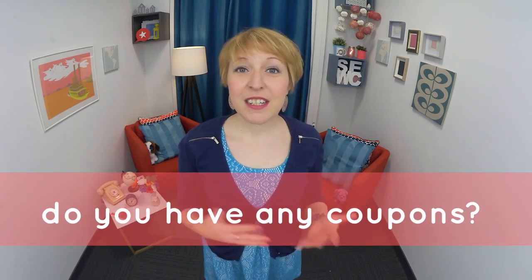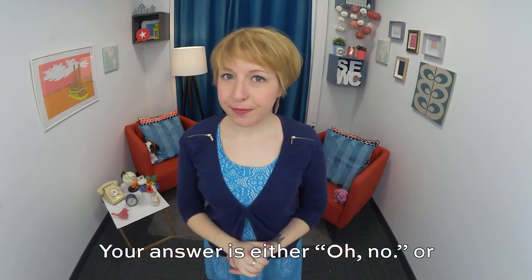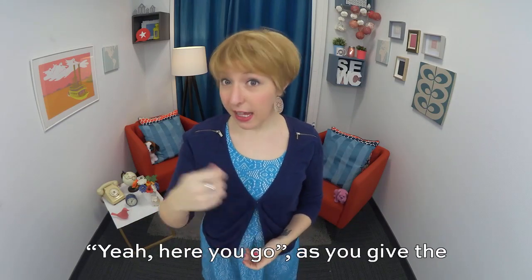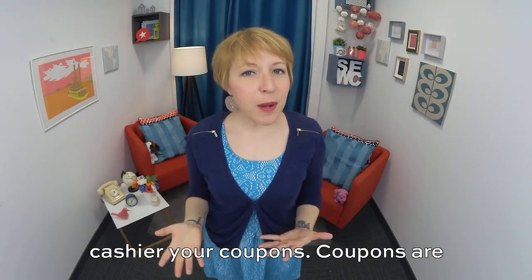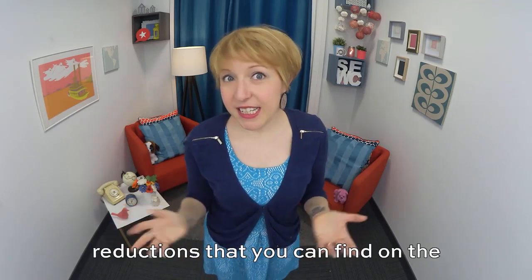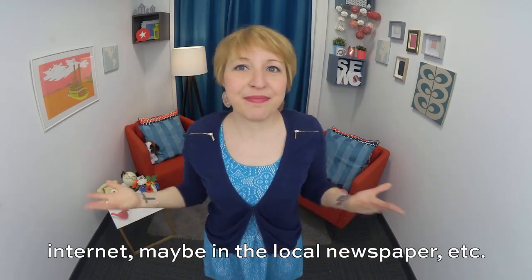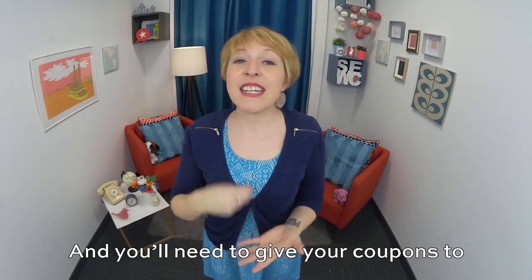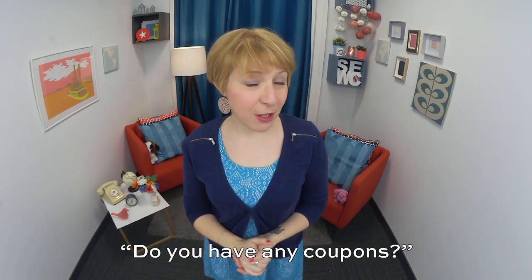Do you have any coupons? The question was: do you have any coupons? Your answer is either: oh no. Or: yeah, here you go — as you give the cashier your coupons. Coupons are reductions that you can find on the internet, maybe in the local newspaper, etc. And you'll need to give your coupons to the cashier if you hear: do you have any coupons?